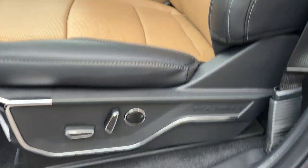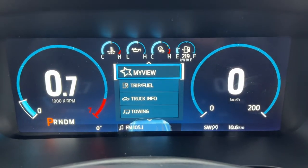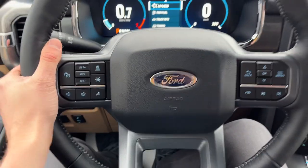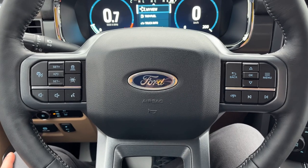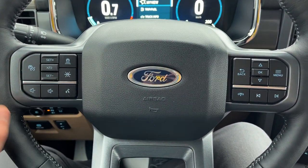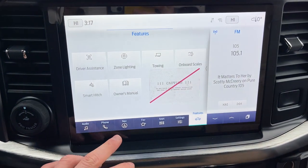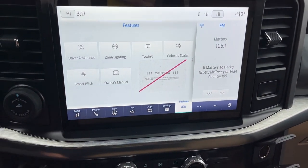The seats are fully adjustable with lumbar, heated and cooled. Stepping into the vehicle, you do have a 12-inch fully customizable display right behind the steering wheel. The steering wheel itself is very comfortable and it is heated. This one does have Ford Copilot 360 Assist 2.0, so you have adaptive cruise control and lane keeping, as well as connected built-in navigation. It also has onboard scales and the smart hitch.